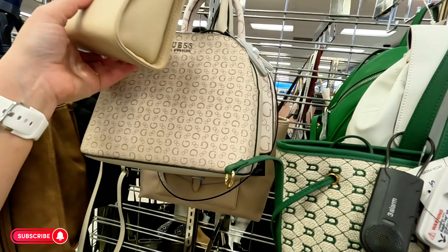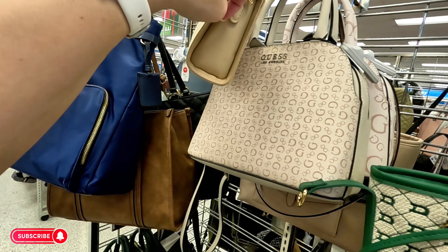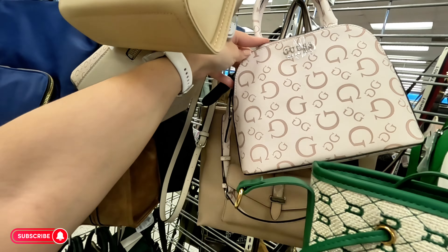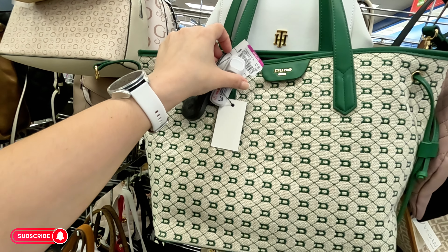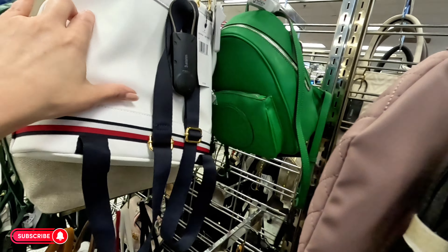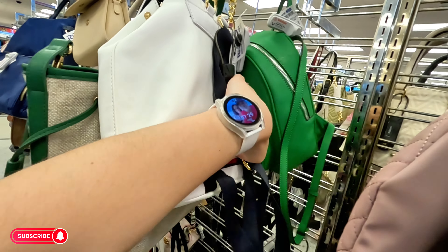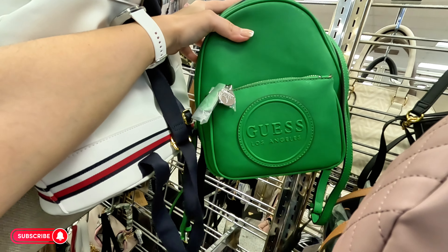Guess, Guess — $37.99 for that one and they also have it in this color, I like this color. That's pretty — both colors are pretty. Dune, $27.99, original $40 — we've seen that at another location. There's a Tommy Hilfiger little backpack in white for $35. And look at this Guess backpack in green for $40.